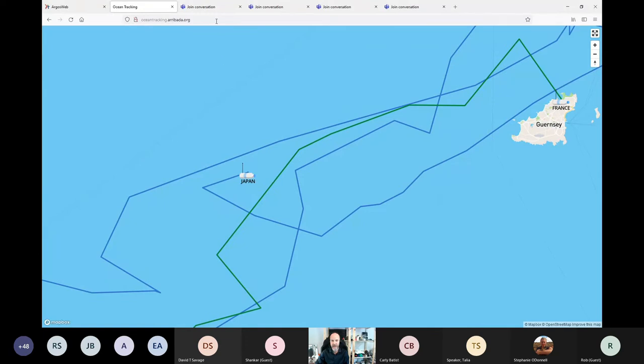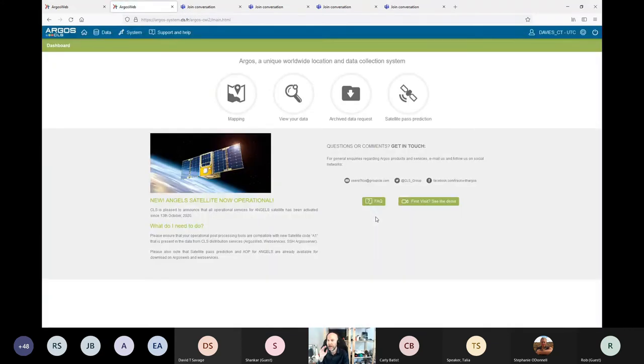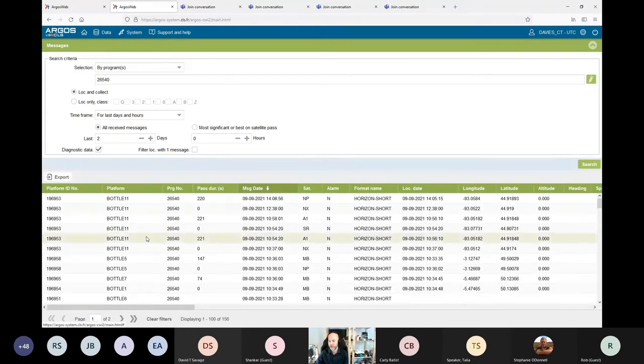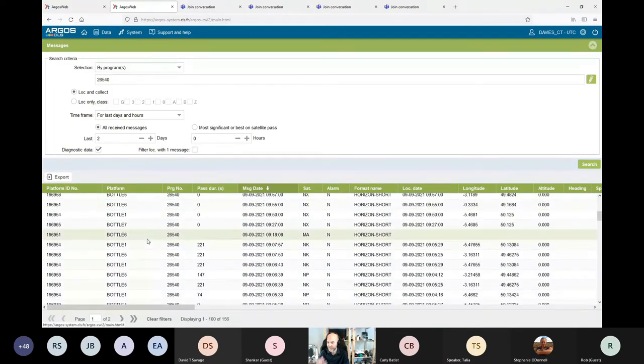Let's log in and have a look at Japan and show you what the dashboard looks like. I'm logged into my Argos dashboard — this is where I see all my data. I'll go view data and go to my program ID and click search. I can see my bottles — here's 9th of September, Bottle 5 is Japan, which connected to the MB satellite at 10:36 today and pinged me its location. Bottle 7, Bottle 1, etc. all did the same, and I can track my bottles in this dashboard.